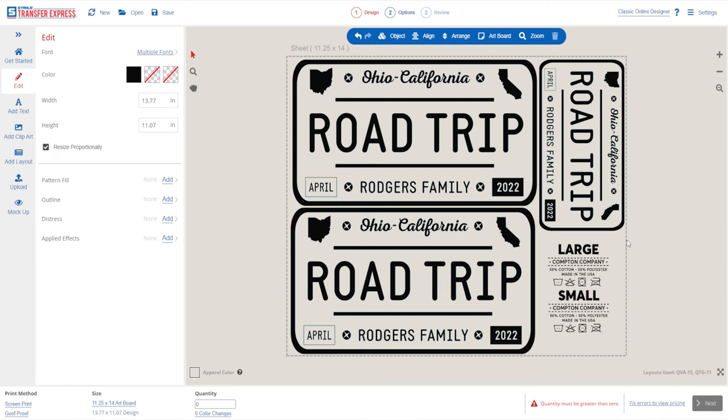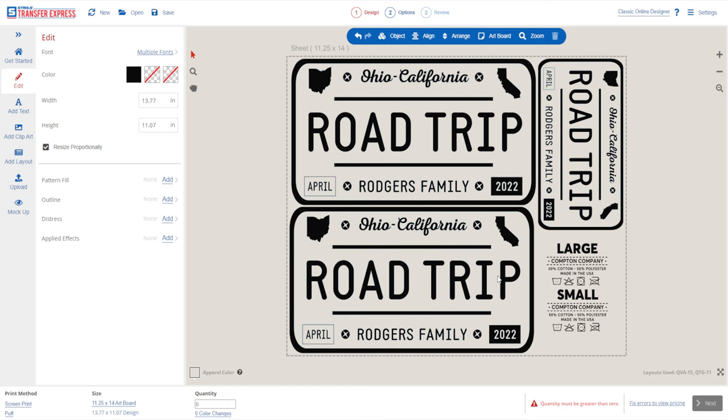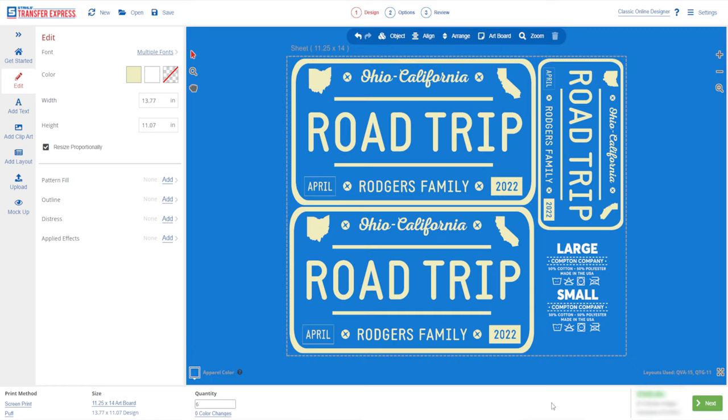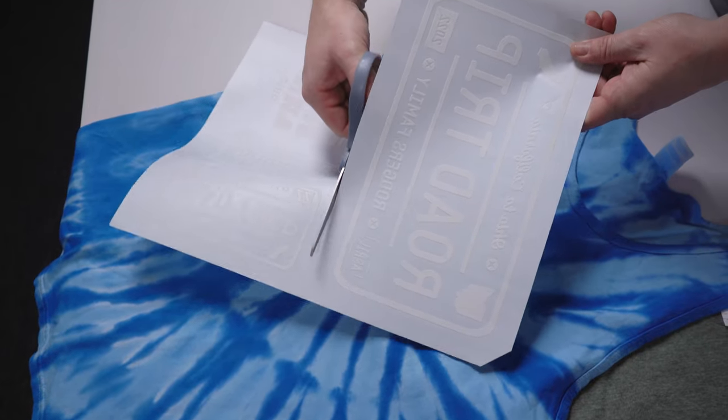With just a couple more clicks, we could configure our transfer order. We'll be using some awesome dimensional puff inks for this project, so we just select it here, choosing screen printed with puff inks, and then add the design to our cart. When our transfers arrive, it's time to press.